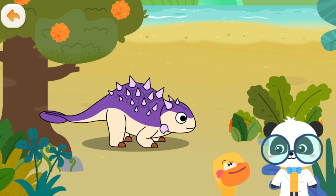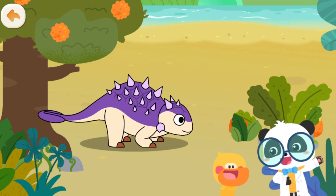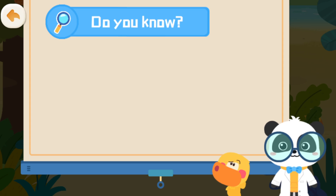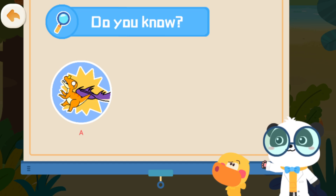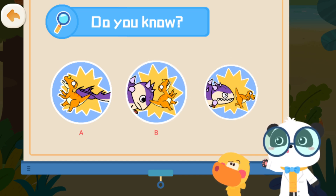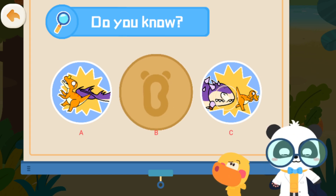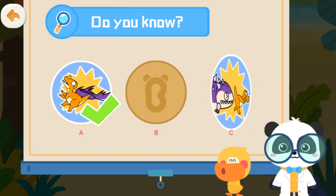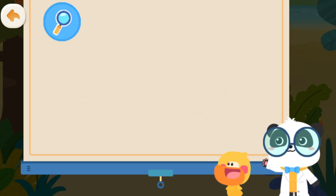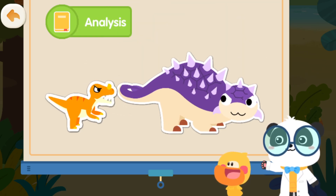Does Euoplocephalus fire at enemies just like a tank? Of course not. Do you know how Euoplocephalus attacks its enemies? A. It attacks its enemies with its tail. B. It knocks its head against its enemies. C. It bites down on its enemies. That's right! Euoplocephalus swings the bony club on its tail to fight off other dinosaurs.